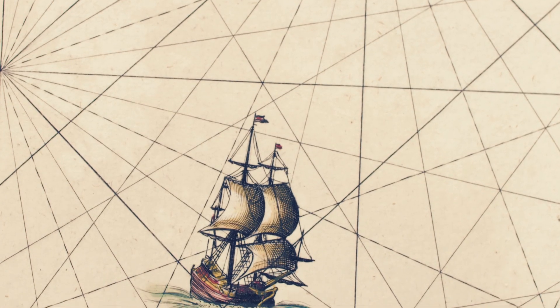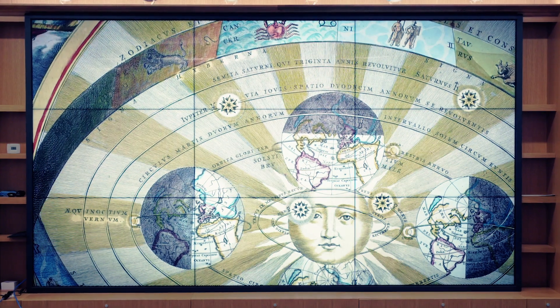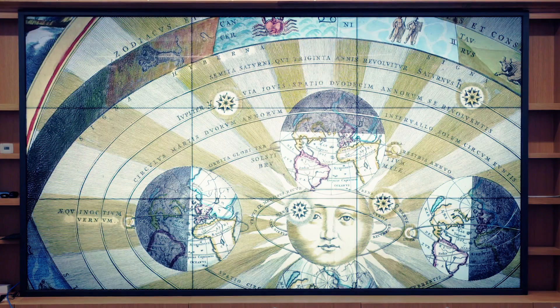There are just endless hidden stories in these maps — they have to be teased out. We're going to provide as many tools as we can to do that, but what we hope happens is that a lot of our users will teach us how they can find things and use methods that we're not even aware of.